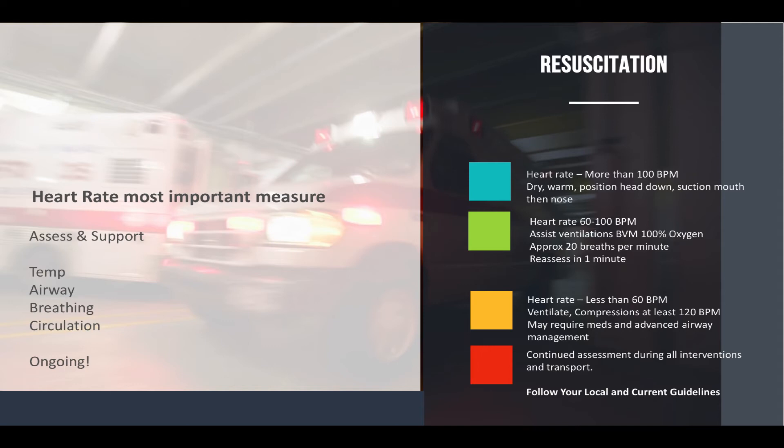For resuscitation, you're assessing and supporting temperature, airway, breathing, and circulation — and this is ongoing while you're transporting to the hospital. For heart rates more than 100 beats per minute, you're going to dry them, warm them, position their head down, suction the mouth then the nose. Transport and assess continuously.